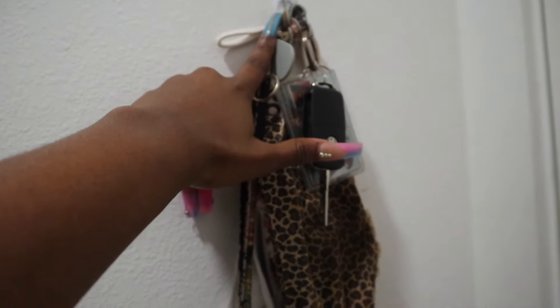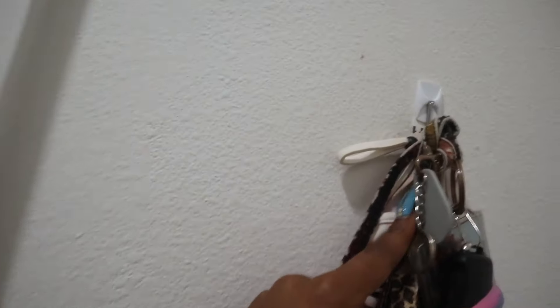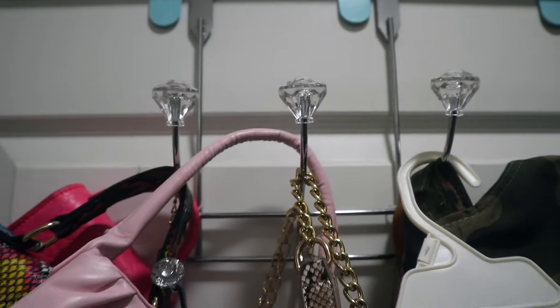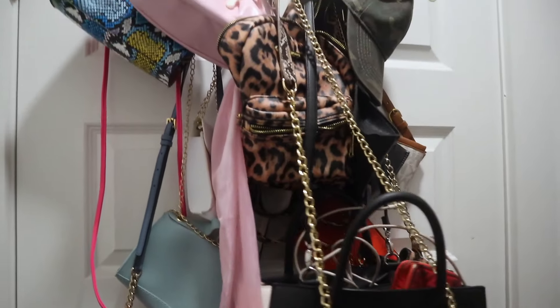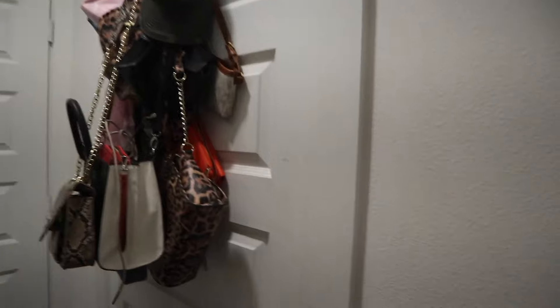When you first walk in, this is what you see. I have this command hook that holds my keys, my mask, and stuff like that - just a regular command hook, nothing special. Then you turn and I have all my purses on this diamond display which I got from Ross for like eight dollars. It's not really the neatest but I just have so many purses and they're all on display right there.